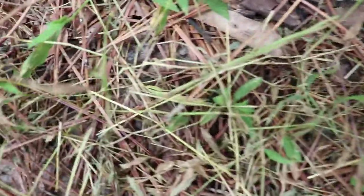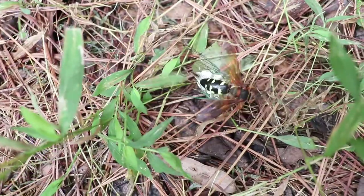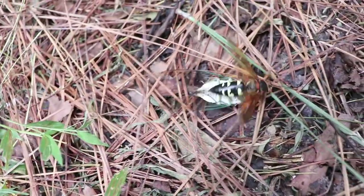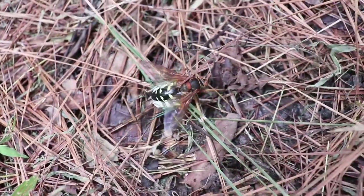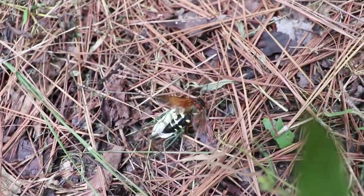That would be some kind of freaking huge hornet carrying what looks to be a dead cicada. I wouldn't want to get stung by that thing — that thing's huge. Maybe it's a murder hornet.